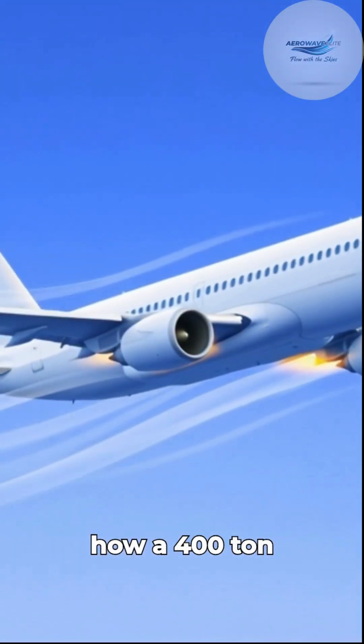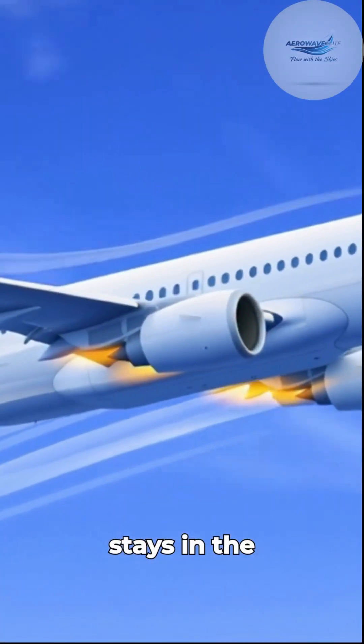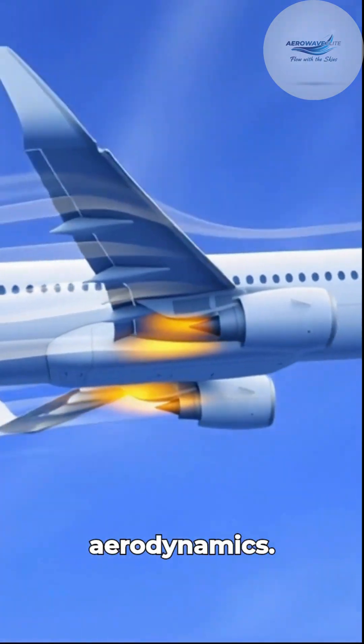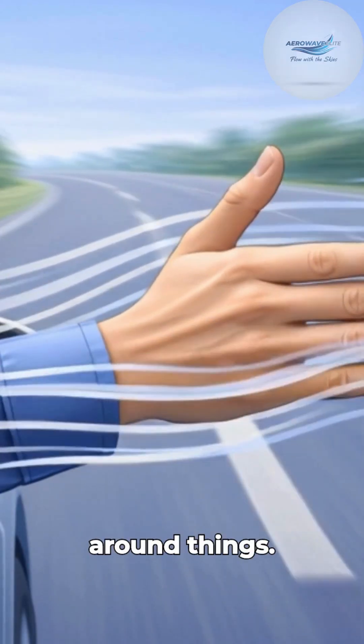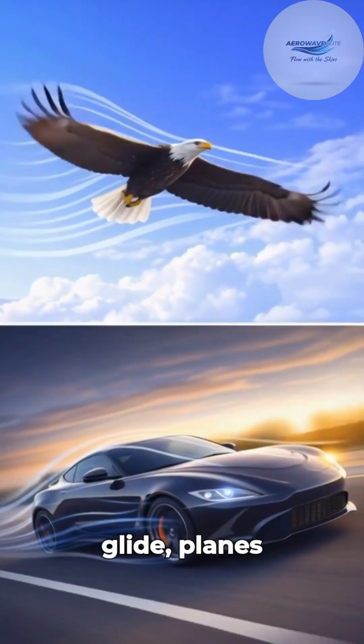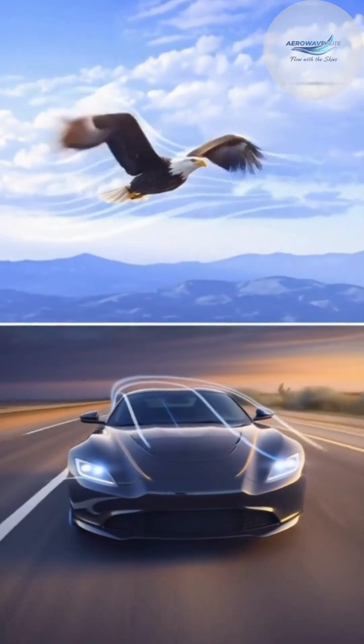Ever wondered how a 400-ton metal bird stays in the sky? It's not magic, it's aerodynamics. Aerodynamics is just a fancy word for how air moves around things. It explains why birds glide, planes fly, and even why some cars are super fast.